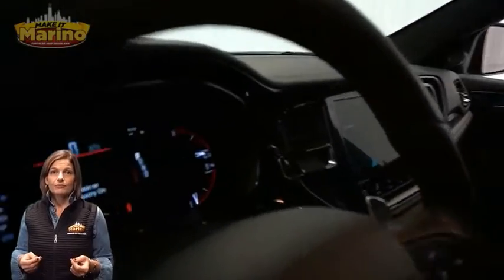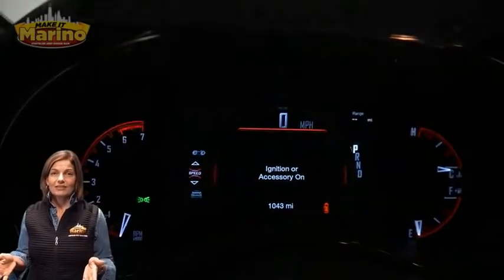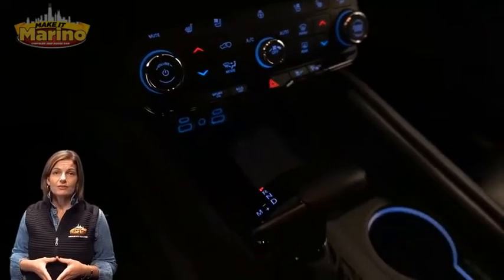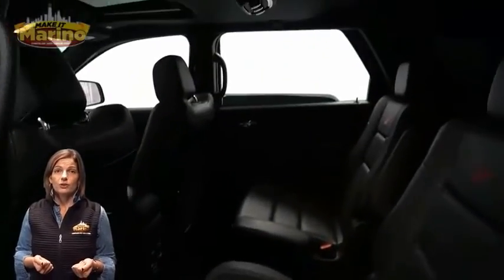Heated steering wheel, only 1,000 miles on the odometer, 8.4 inch touchscreen, navigation, rear backup camera, dual zone temperature control, Apple CarPlay and Google Android Auto.